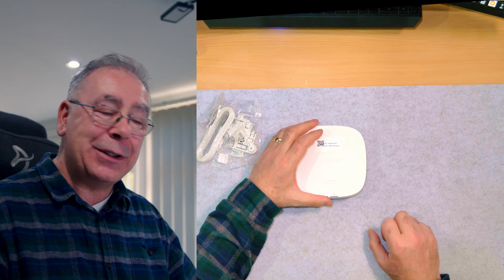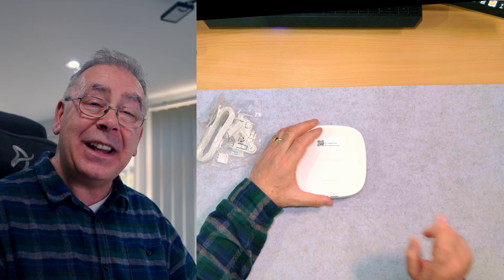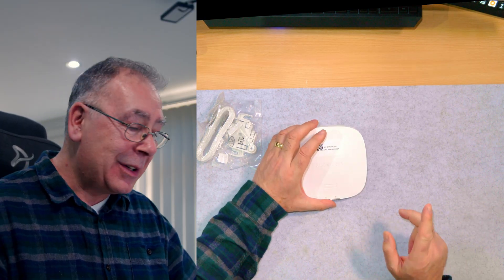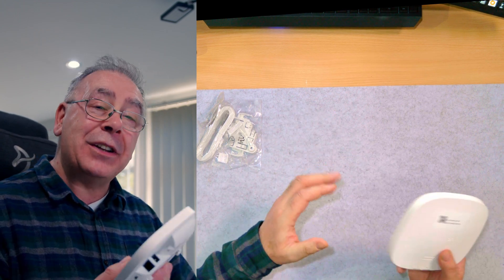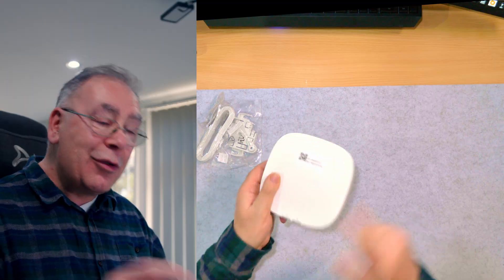Let's read through the instructions and see how easy it actually is to set up. We're going to go through the navigation of setting this up right here, right now.